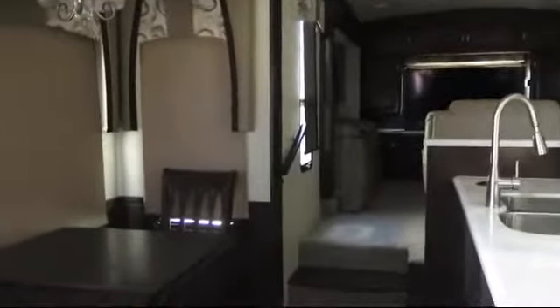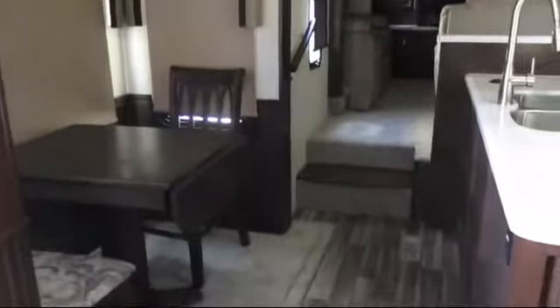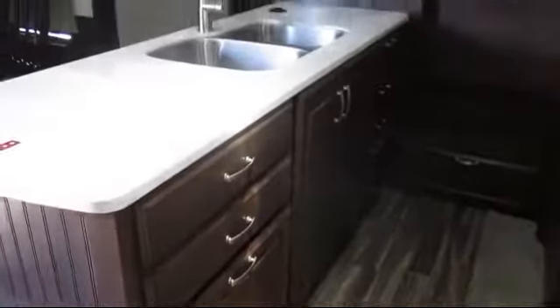Additional features include a vanity with sink, wardrobe with storage drawers, carbon monoxide detector, pot and pan drawer, designer headboard, fire extinguisher, and washer and dryer prep.